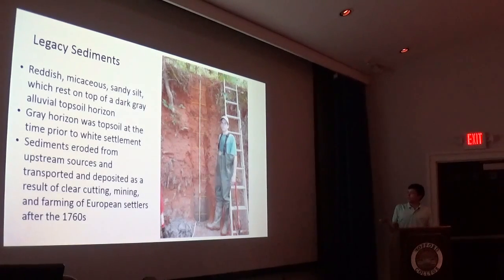This is seen as accelerated rates of erosion because that dark gray layer is the zone where European settlers first walked on. There has been seven feet of soil that eroded and deposited here since settlement in the area in the 1760s.